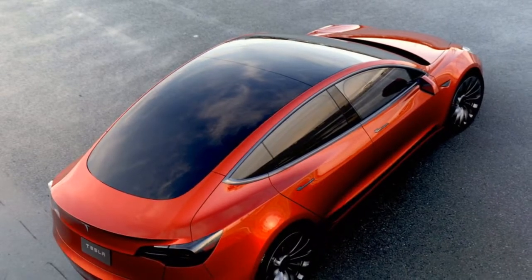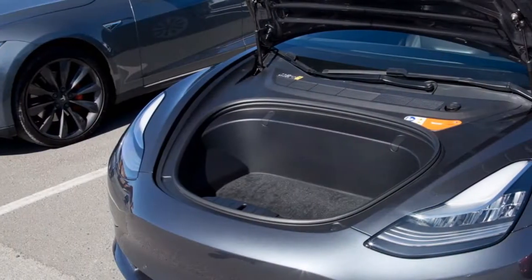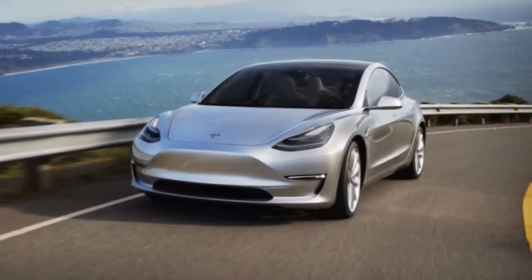With that option, Tesla plans to roll out additional autopilot features and upgrades over time. Beyond this, Tesla eventually plans to offer a full self-driving capability option for another $3,000, which, when available, would push a fully optioned car past the $60,000 mark.